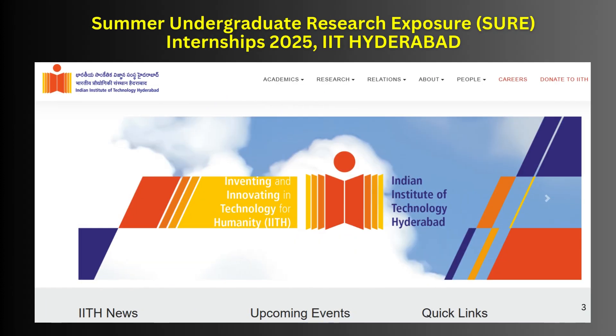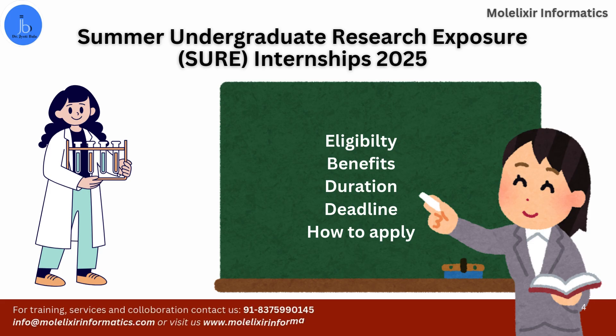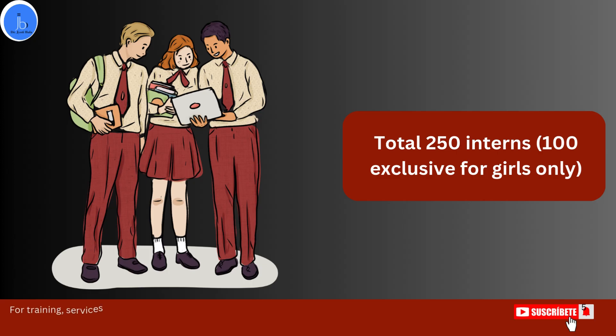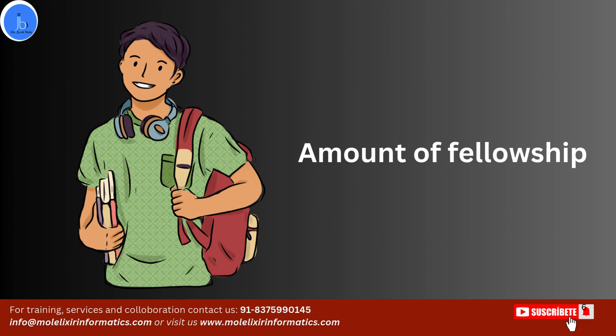I will be providing you the overview of this internship, the benefits, the deadline and the stipend associated with the internship along with the application processes. A total number of 250 interns will be selected, out of which 100 is exclusive for girl students. The selected candidates are going to receive ₹15,000 for two months, that is ₹7,500 per month.